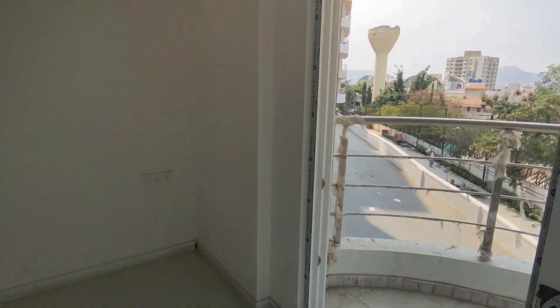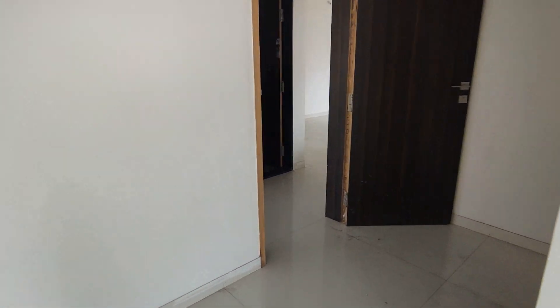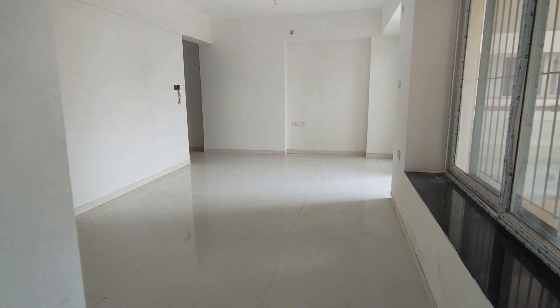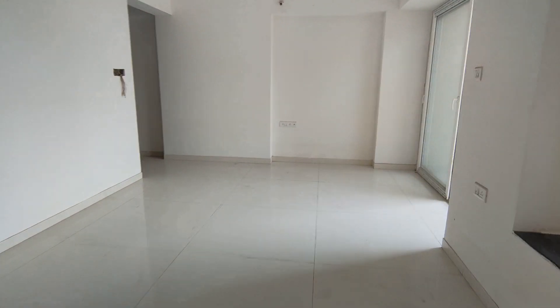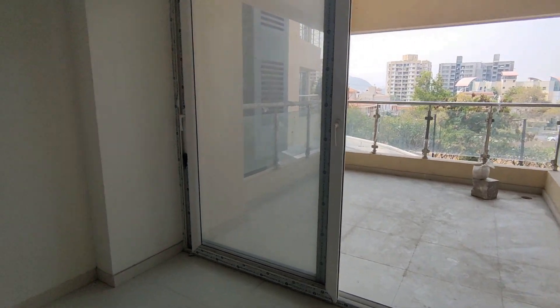Please share this video with your friends, family, colleagues, and neighbors who are hunting for a 2.5 BHK or a 3 BHK in Baner. To visit this project, call LN Realty. Please subscribe to our channel and get regular updates on listings in your area. Thank you for watching.